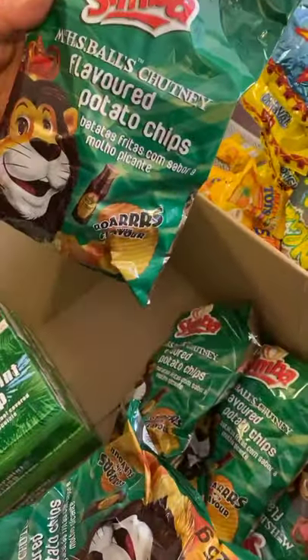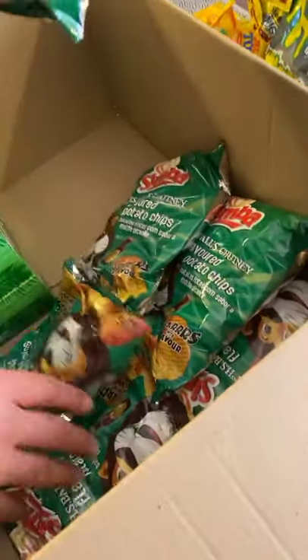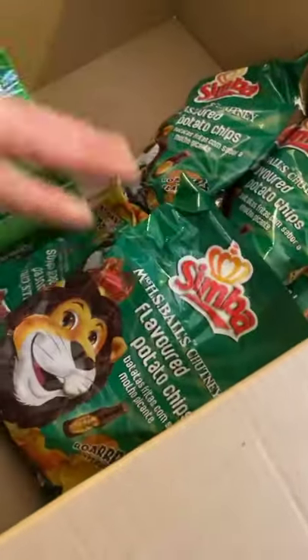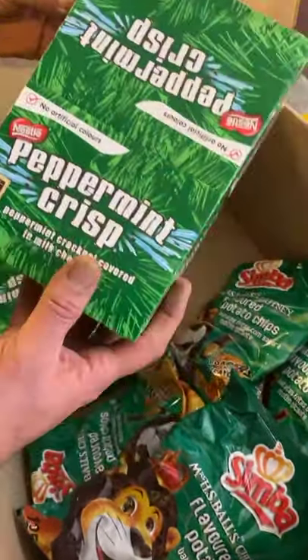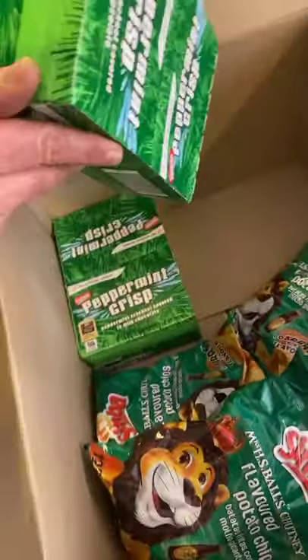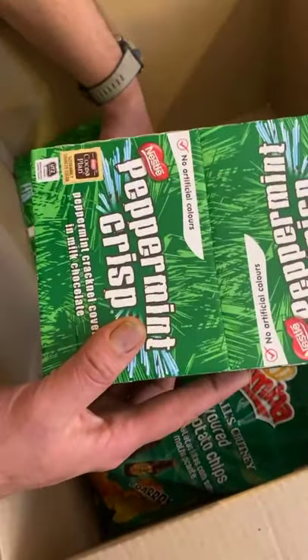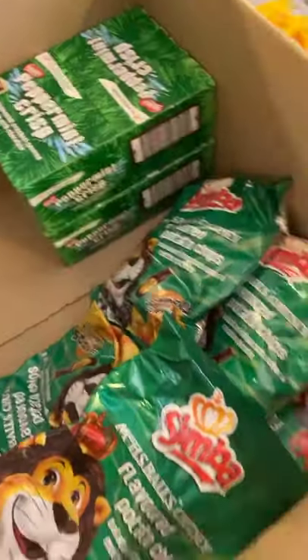And then we've got some Mrs Ball's chutney, Simba chips - there are a few of those, I'm going to leave them in the box. Loads of peppermint crisp - we'll probably be opening these, but there's a couple of boxes of those. Nice.